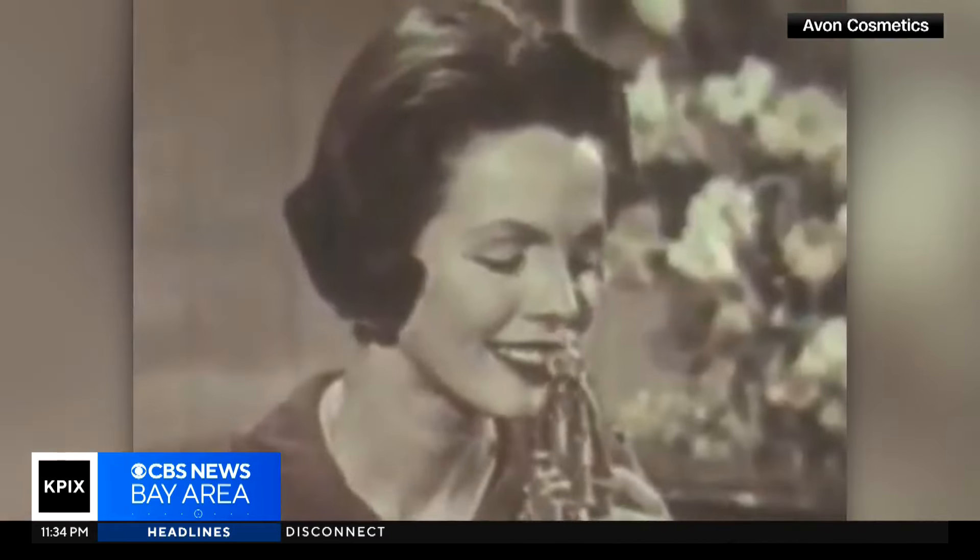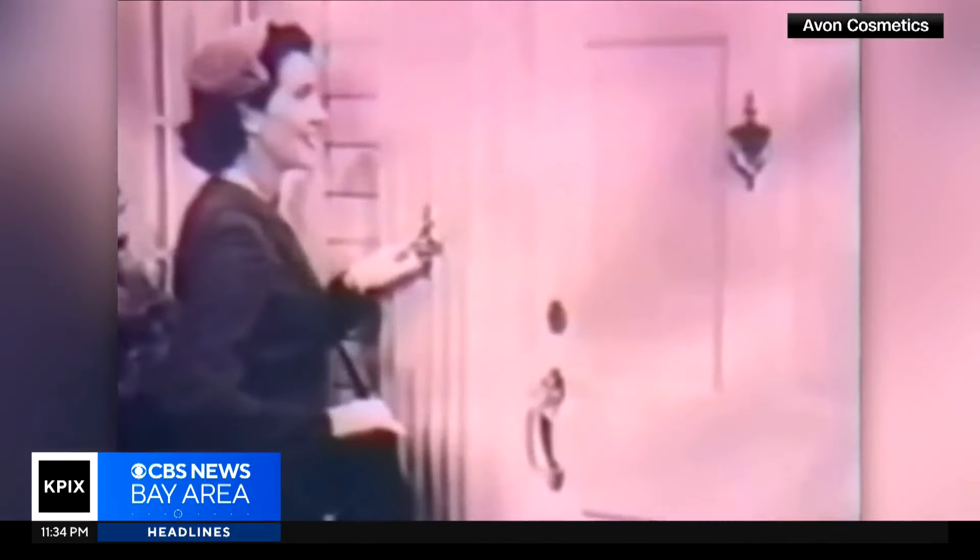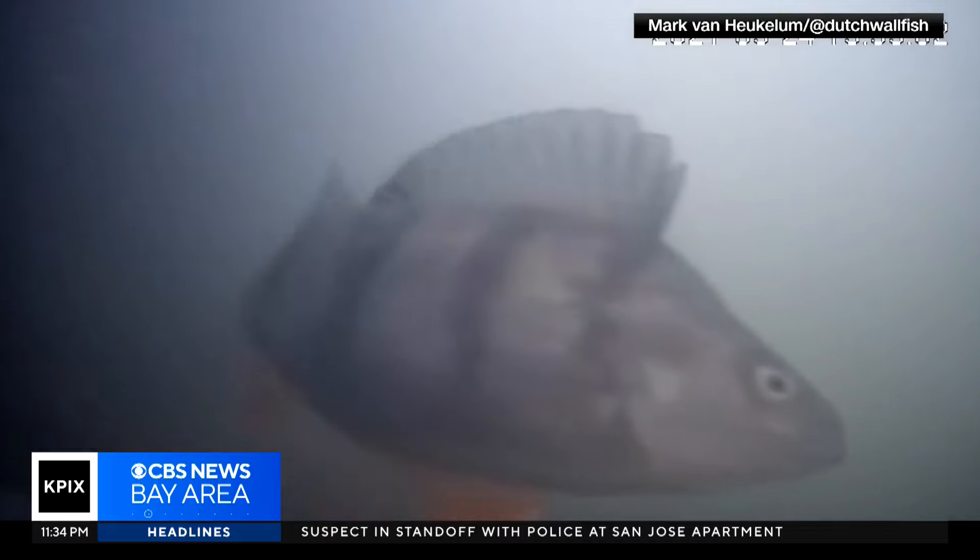What's the weirdest thing you've ever seen on that camera that you weren't expecting to see? Well, one time we saw a person. A guy jumped in just to wave at the camera. It used to be Avon calling — now it's frisky fish.